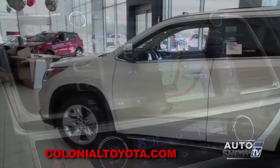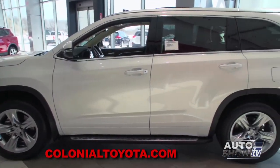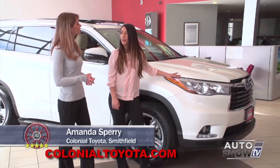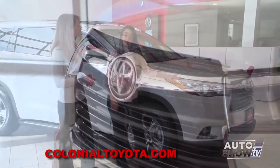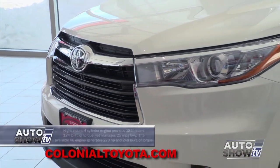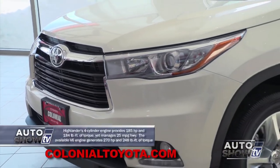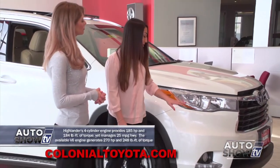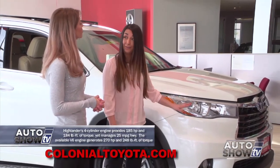Let's get a closer look here at Colonial Toyota, Auto Show TV's Toyota experts. Today we're going to be looking at the 2015 Highlander Limited with the Platinum Package. Let's talk about the front: we're going to have LED headlamps, fog lamps with the Limited, and projector beam accent lighting as well. Very nice.